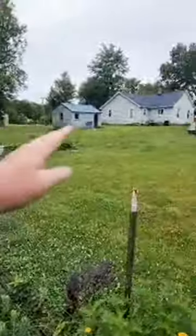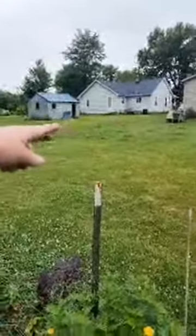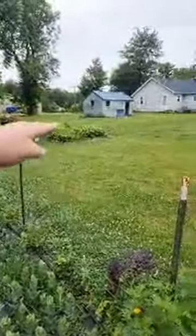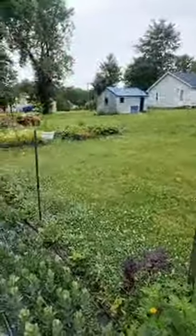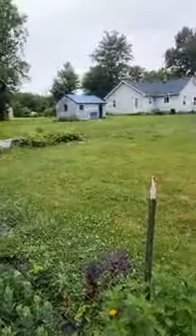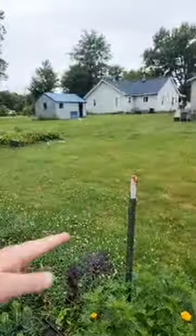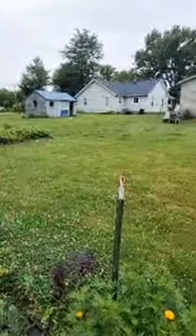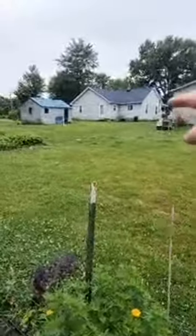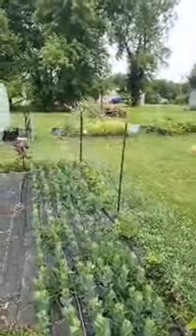Our water spigot is on that side of the house, so what my husband and I did — I saw where Laura and Aaron from Garden Answer, instead of using a trencher to trench the entire length needed for drip irrigation, they took a shovel and basically cut a V-shape — cut on one side of the grass and then the other side, lifted it, put the hose down, and put it back. That's what we did so we could get the drip irrigation all the way down here.